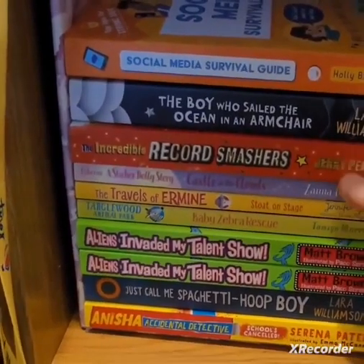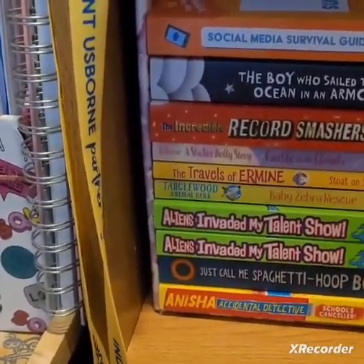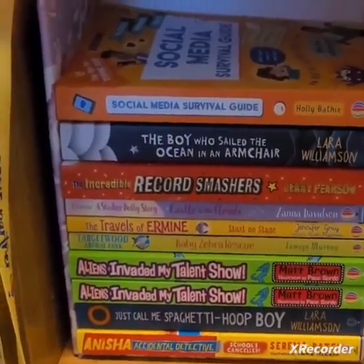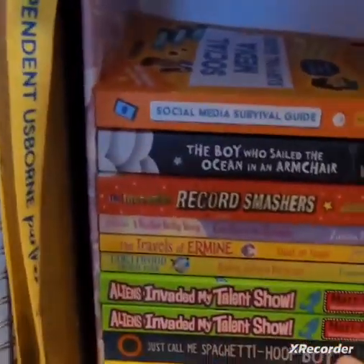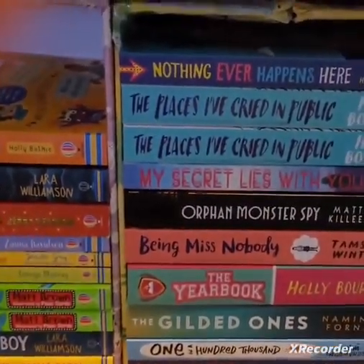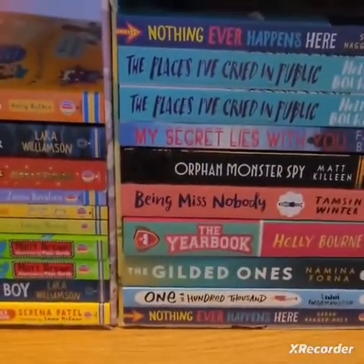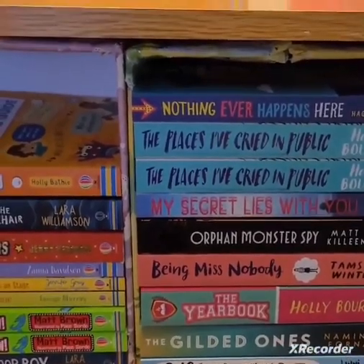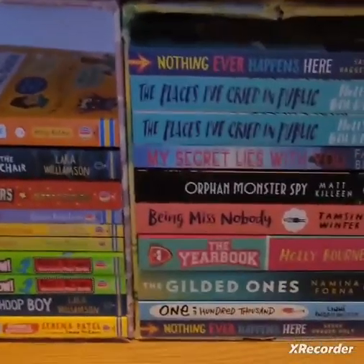As you can see we've got lots of young fiction books — The Aliens Invaded My Town. So if you like anything like Diary of a Wimpy Kid or Horrid Henry, these are absolutely perfect. Just Call Me Spaghetti Hoop Boy. And then moving along we've got the young adult fiction books, which are perfect — well, I read them as well! Peekabook do actually have a book club where we concentrate on one book each month. If you want more information about that, I'll pop the link in the description below.